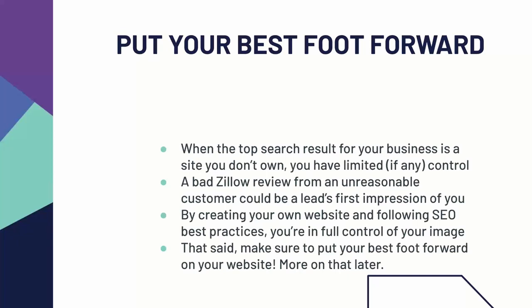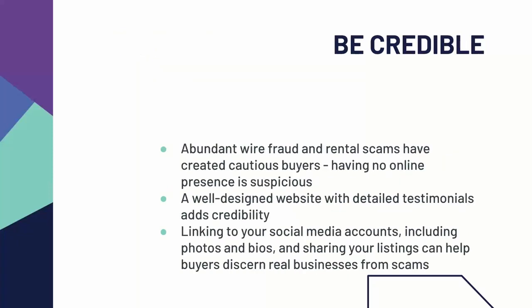When you create your own website and you follow SEO best practices, you're in full control of your image. And that being said, you do need to make sure that the image that you put out is good. One of the most important points is that a website makes you look credible. We've all heard about the abundant wire fraud scams targeting specifically renters and buyers. Because of that, buyers and renters are getting more cautious. If they are searching for you online and they see one of your listings but can't find you anywhere except for that one listing site, you look like a scammer. A well-designed website with detailed testimonials, kept up to date, with your listings and information really adds credibility. Linking to your social media accounts, including photos and biographies, and sharing your listings helps buyers discern real businesses from scams.